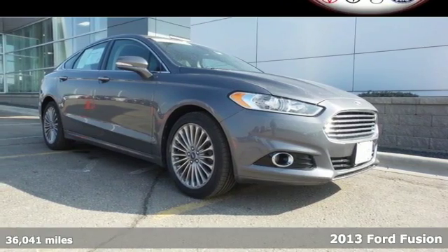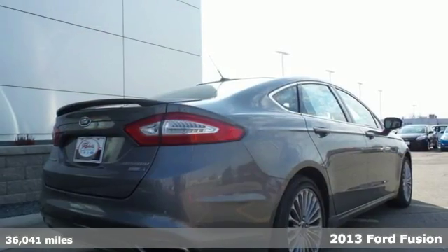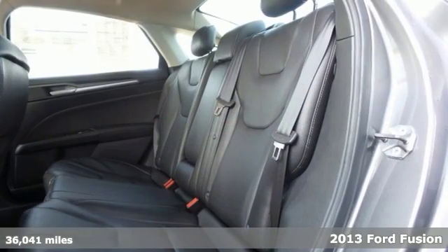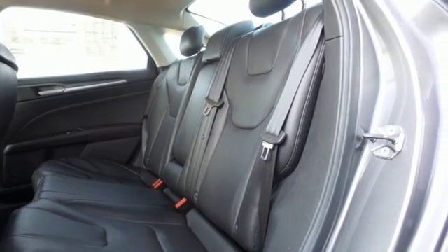It's a 2013 Ford Fusion — one of the most versatile sedans on the road. Its sleek silhouette and agile athletic stance speak to its fresh design.